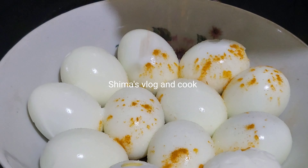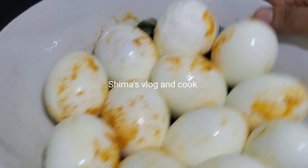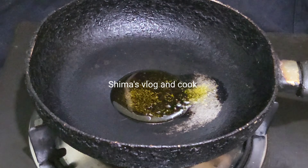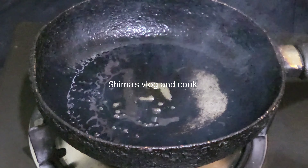Hello viewers, welcome back to our YouTube channel. This is Shima from Shima's Blog & Cook.